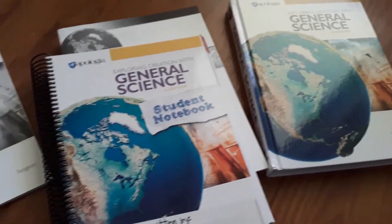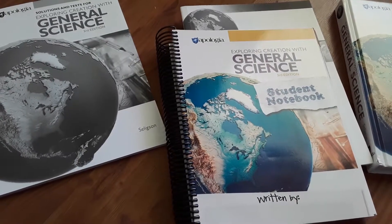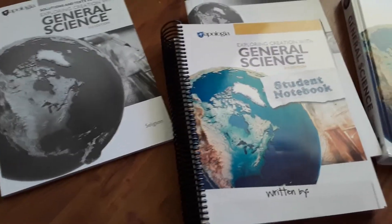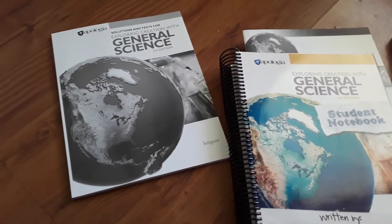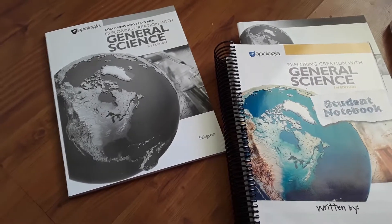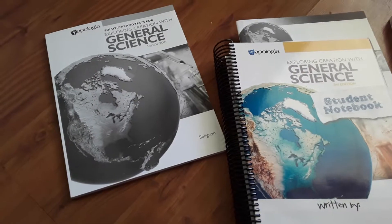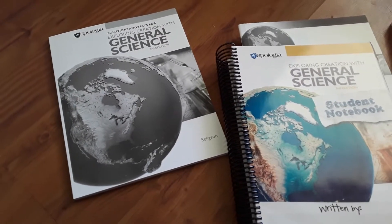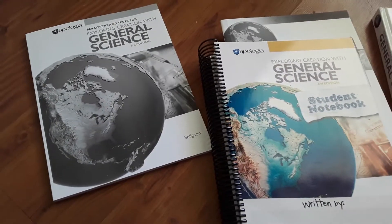I'm going to be giving you a summary of everything that comes with this set. I did receive a free copy of this product through the Homeschool Review Crew in exchange for my honest review. I wasn't required to write a positive review nor was I compensated in any other way. All opinions expressed are my own or those of my family, and I'm disclosing this in accordance with FTC regulations.